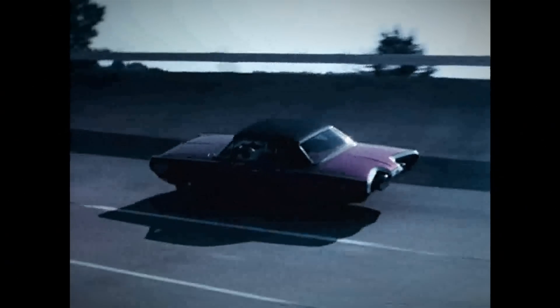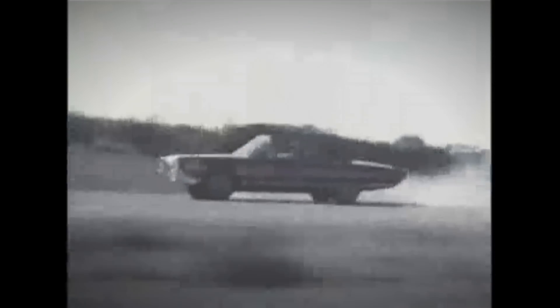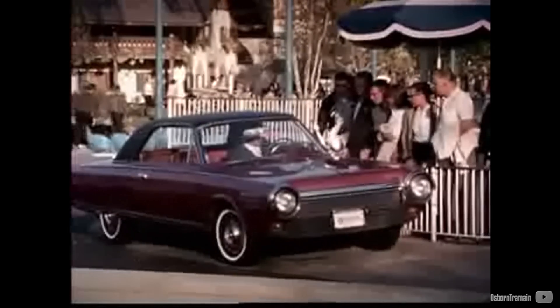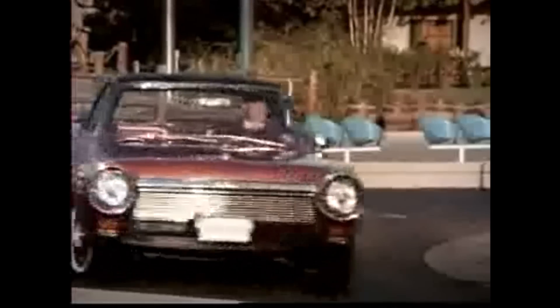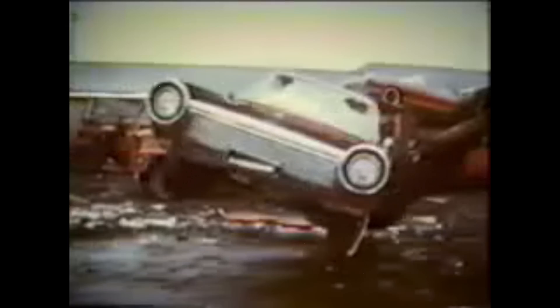The Chrysler turbine stands as the most renowned achievement in automobile jet engine development. Unfortunately, the majority of these cars were recalled by Chrysler, citing concerns about future serviceability and as a precaution against potential engine swaps with traditional piston engines. Despite decades of development and promotion, almost all the retrieved cars were ultimately destroyed in 1967, leaving only 9 in existence, now housed in museums or private collections, including Jay Leno's.